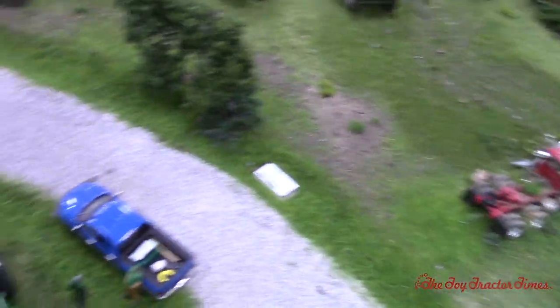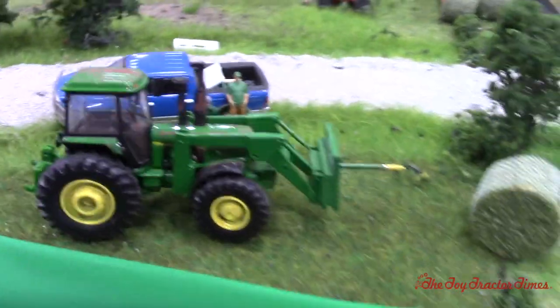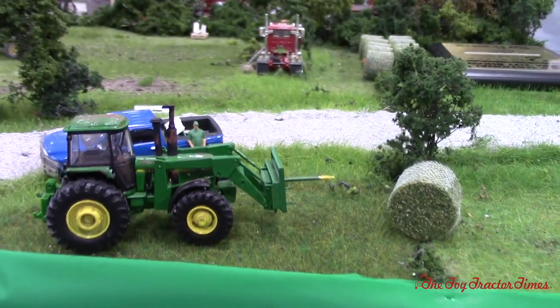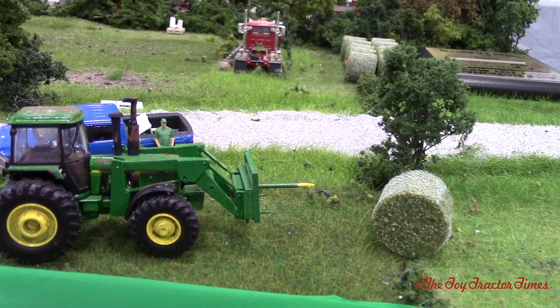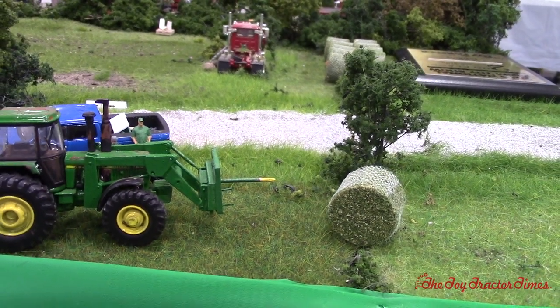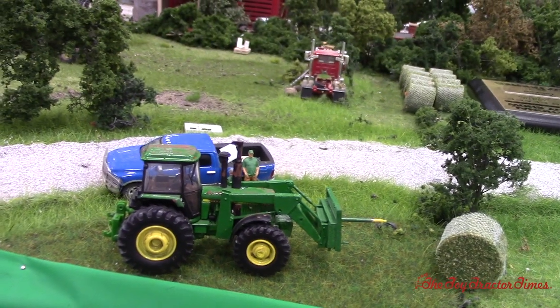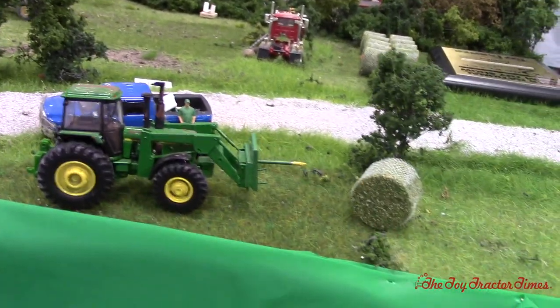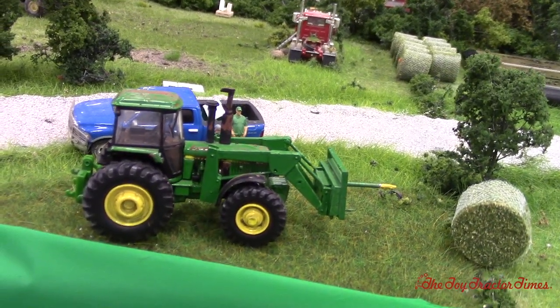So tell me about this tractor over here. That is a 4450 that I also customized. It has one of Sean Lockwood's loader kits on it and pallet forks. Right now they're getting lunch — he's hopped out of the tractor and he'll get some lunch and get back on there scent-cutting hay bales. I always like these front-wheel-assist tractors with loaders. They stand out — they're pretty nice tractors.